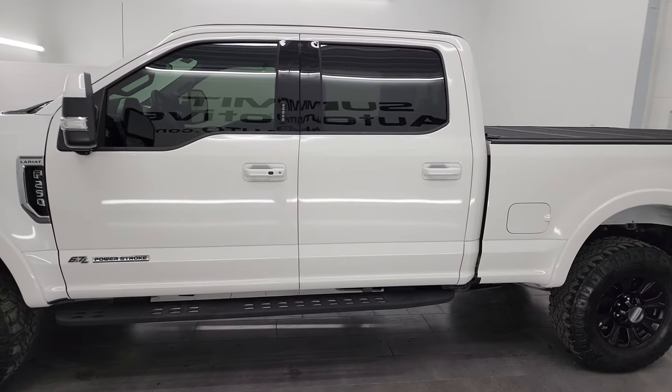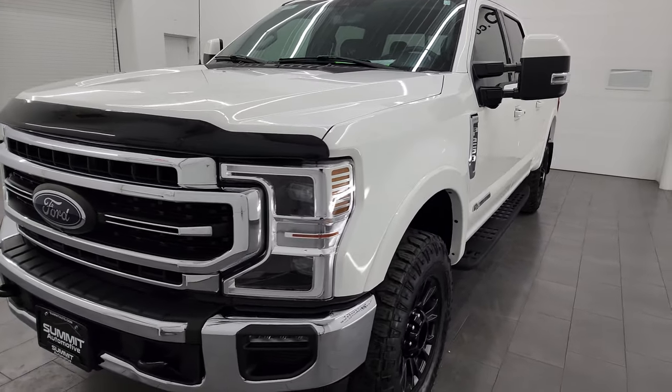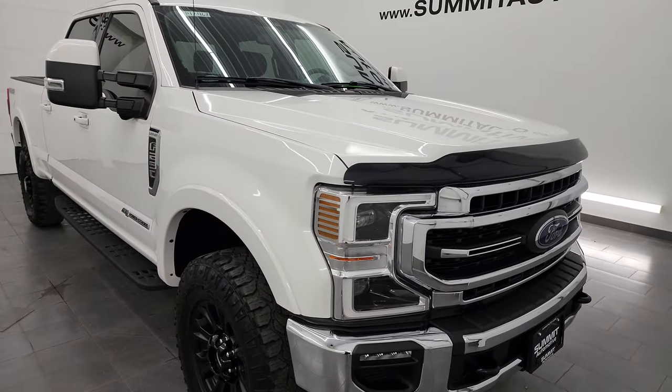This 2020 Ford F-250 has a 6.7 liter Power Stroke diesel engine, paired up with the 10-speed automatic transmission. It puts out 475 horsepower and 1,050 foot-pounds of torque.